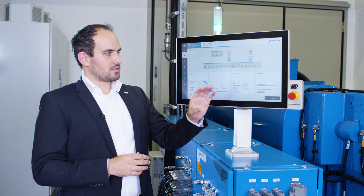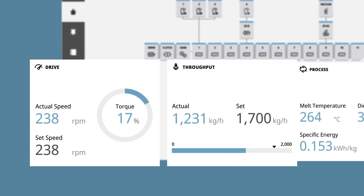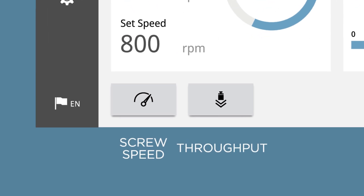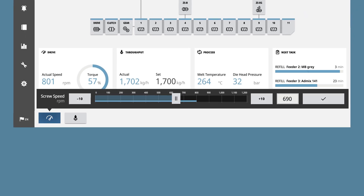Dashboard widgets show the operator the most important process parameters. At the bottom of the screen we have the most basic control functions like throughput and screw speed, which can be set easily by using slider controls.